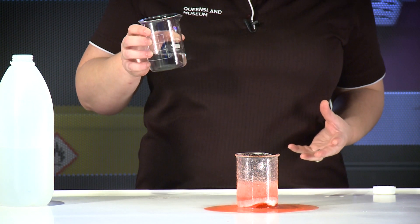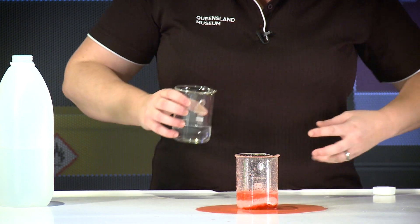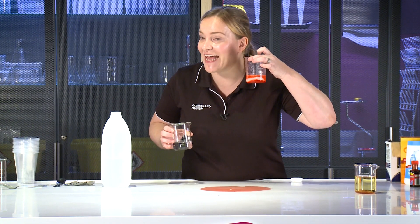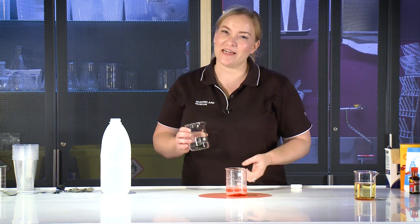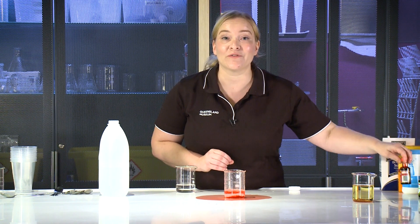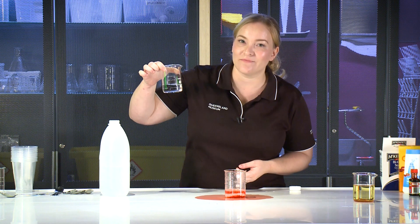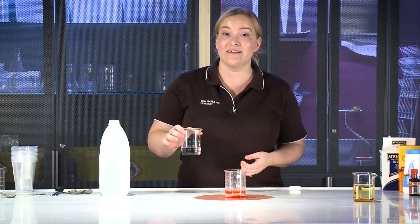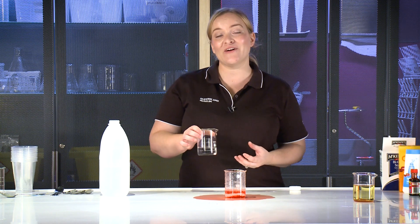Whoa, what just happened? When we put our vinegar with our bicarb soda and food colouring, it kind of went whoosh, didn't it? I could see lots of bubbles. And if we hold it up and listen really carefully, I can hear it fizzing. I can hear all those bubbles popping. But where did our bubbles come from? There weren't any bubbles in our bicarb soda or in our food colouring, and there are no bubbles in our vinegar. So we made something new when we mixed our vinegar, bicarb soda and food colouring together — we made bubbles of gas. Now when you mix chemicals together and they have a change and they create something new, we call that a chemical reaction.